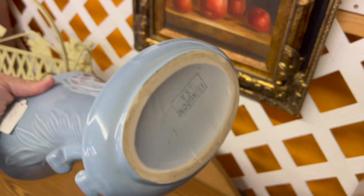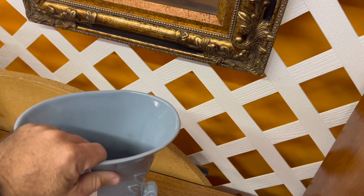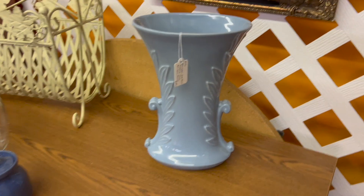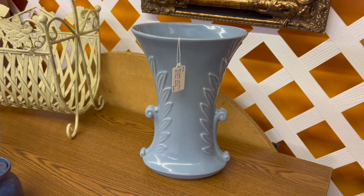There's a comparable online listed at a hundred dollars, but I actually found this in the shop so I can offer it up at a better price. I've got 55 on it here. So really neat piece if you're an Abingdon collector — this is going to be a nice piece of pottery to put in your collection.